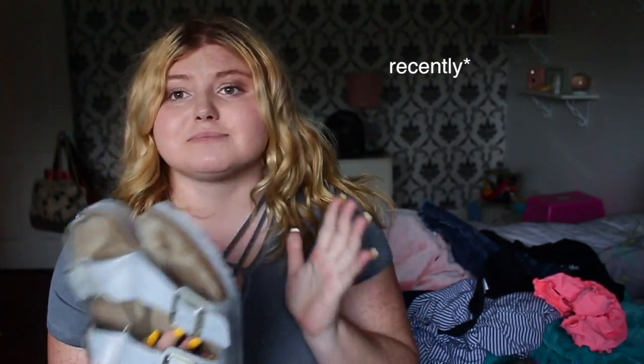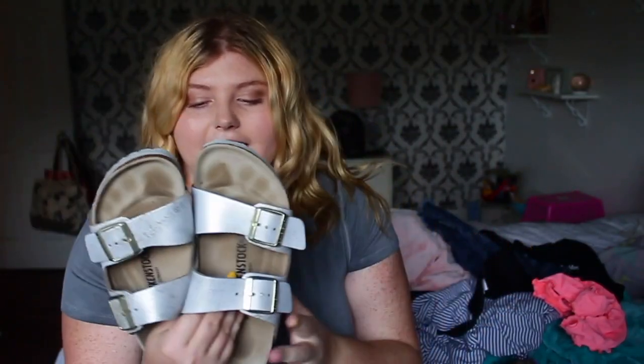Next are my Birkenstock socks — I got these recently and they're my first pair. They're so comfortable and pretty and go with everything. If you guys don't have Birkenstock socks, you need to go get some — they are so comfortable.